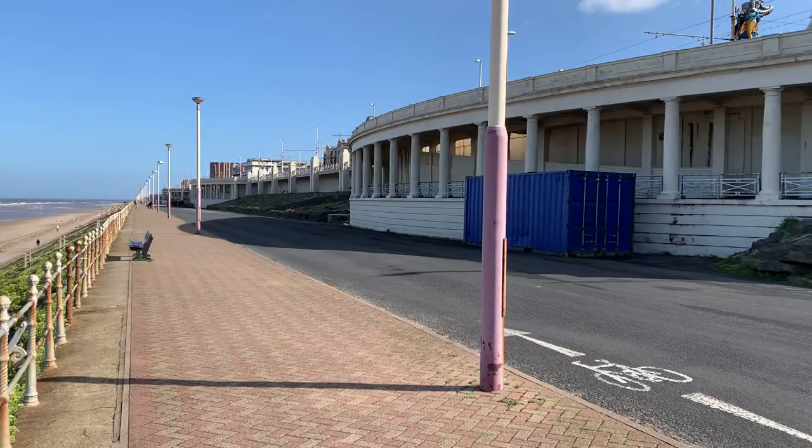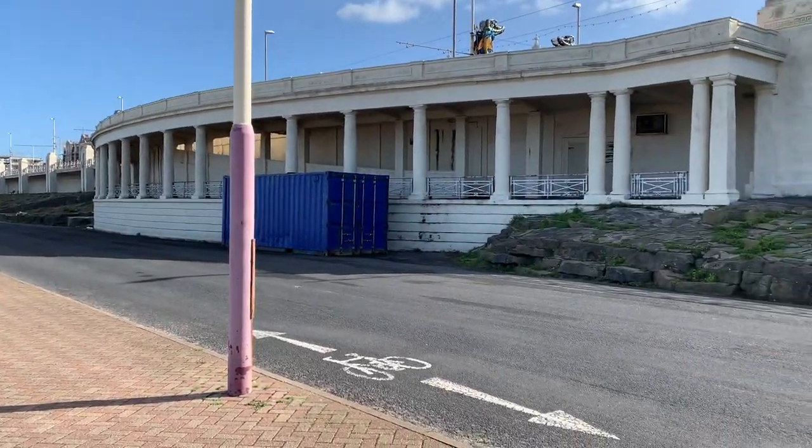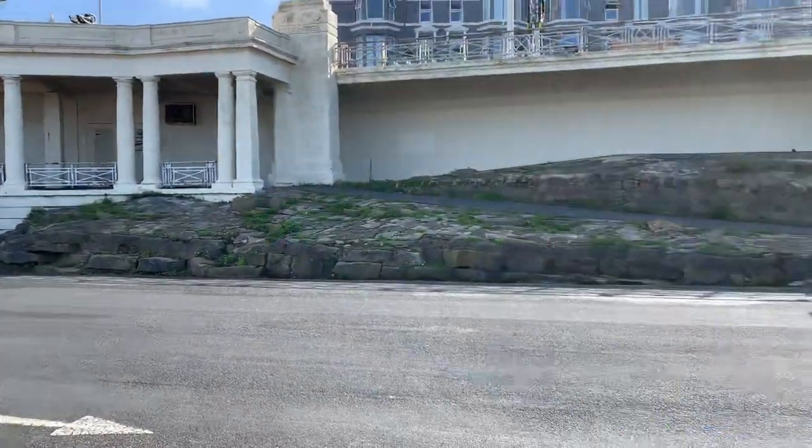The five curved bays cover nearly a kilometre of seafront. It must be a nightmare to maintain.